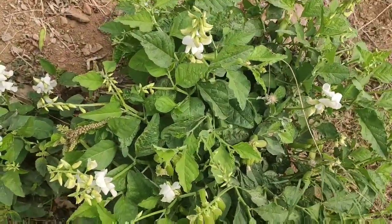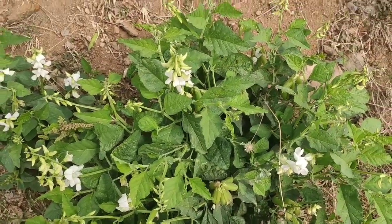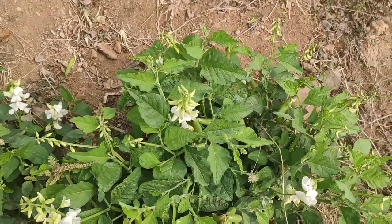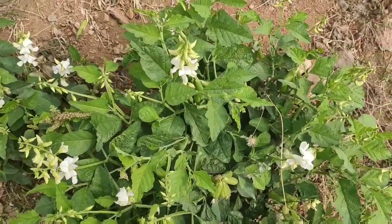Hi friends, welcome to Candice Garden. This is a snake repellent plant. This is one of the snake repellent plants. There are many plants in the palm tree. This is the first plant.